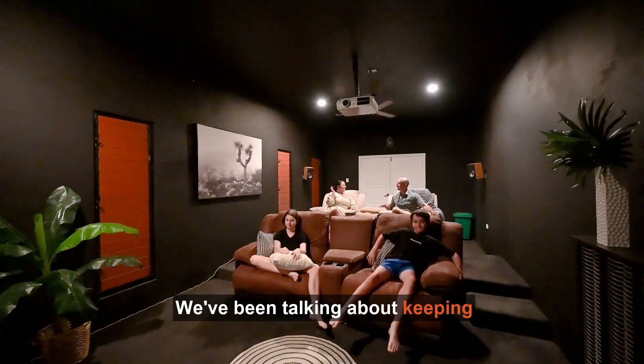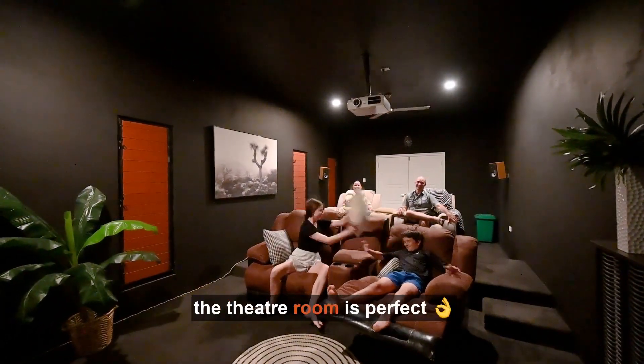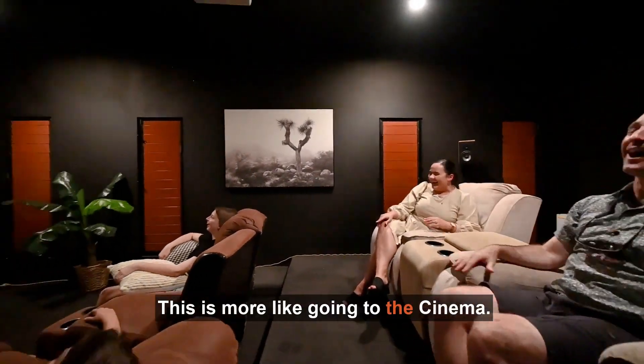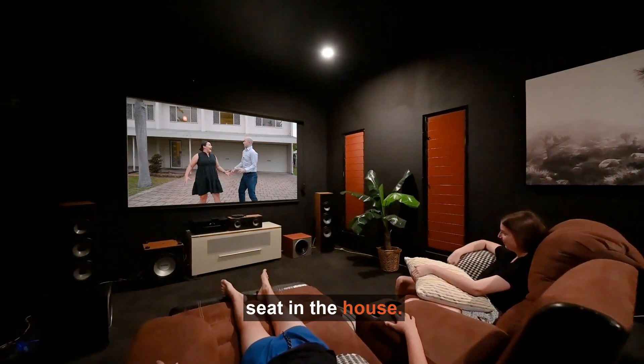We've been talking about keeping your family members apart, but if you want to bring them together, the theatre room is perfect. Rob, this is not like a theatre room. This is more like going to the cinema. Pass the popcorn because with tiered seating, everyone has the best seat in the house.